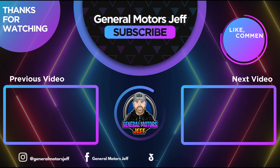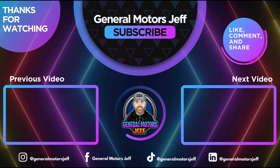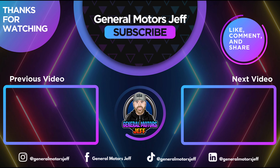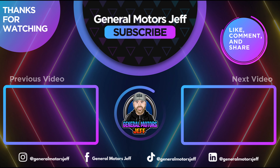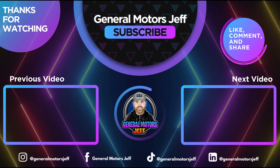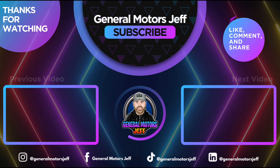Thanks so much for watching. Until next time, take care.